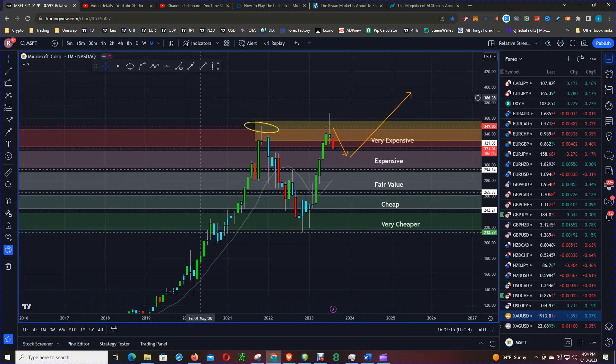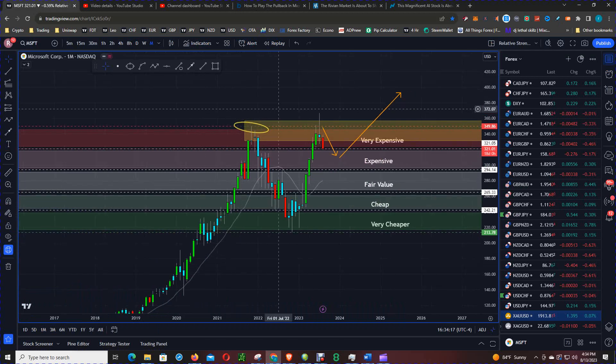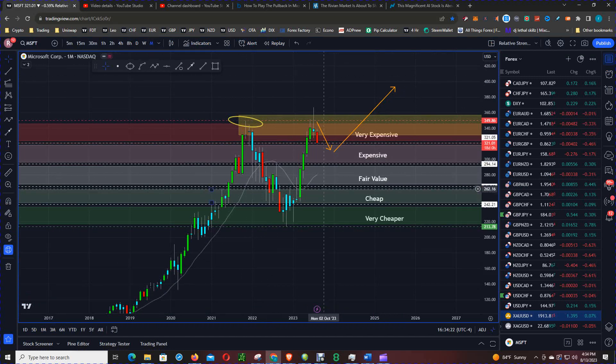Now back to the charts, zooming down to the lower time frames — in particular the weekly and the daily. Again, getting back into that $265 to $300 range is where prices will be at fair value. Anything above that is expensive — you can see why it's selling off. And you can see why price came down, stopped, and moved higher when it was very cheap.